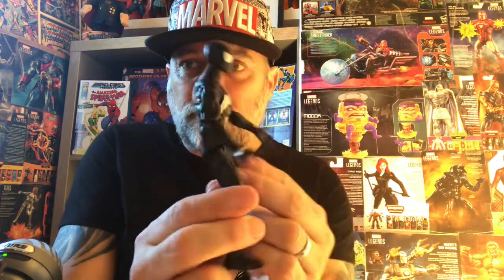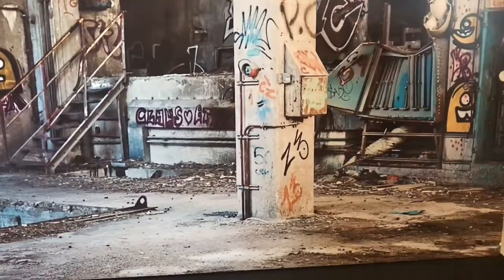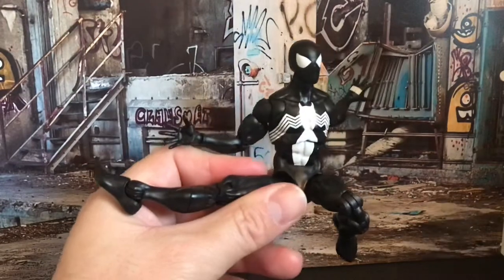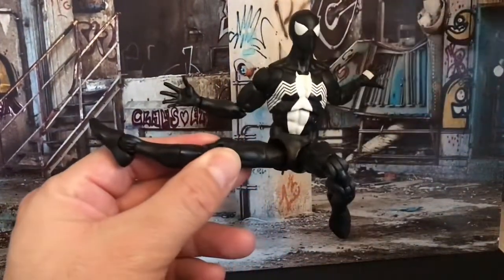This was so cool - this is what a proper spider looks like. Look at the big giant spider on the front, the white eyes, the white on the back of the hand, just to put the square on the back where his web shooters came out of. It's amazing, it's epic. And here, whipping in for business, is Symbiote Spider-Man - look at him!